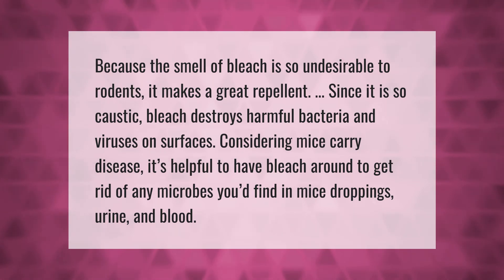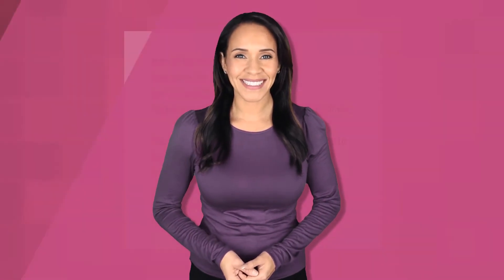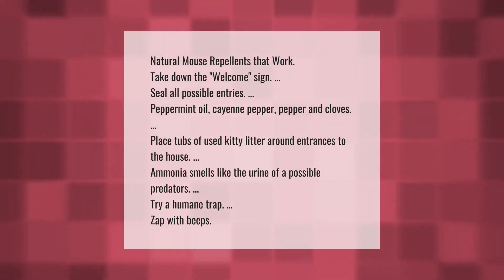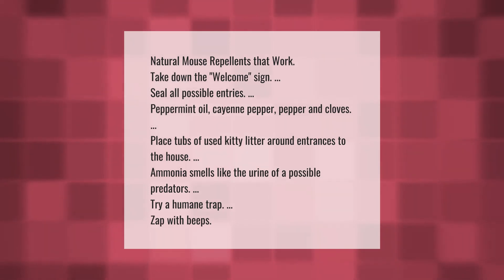Natural mouse repellents that work: take down the welcome sign by sealing all possible entries. Use peppermint oil, cayenne pepper, pepper, and cloves. Place tubs of used kitty litter around entrances to the house. Ammonia smells like the urine of a possible predator. You can also try a humane trap or an ultrasonic repeller.